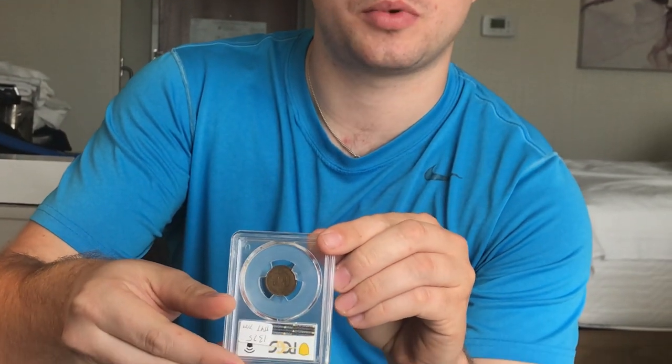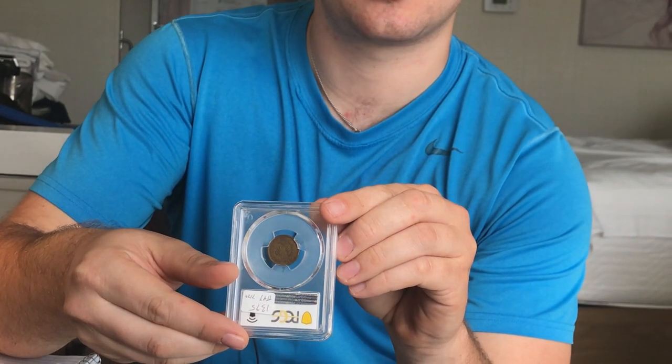Very nice chocolatey color on both the obverse and the reverse of the coin. We picked up this coin because, one, it is a key date, and two, it is in a relatively good condition, and the color is very pleasant to the eye.